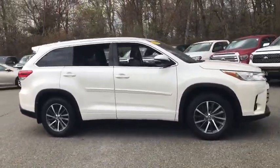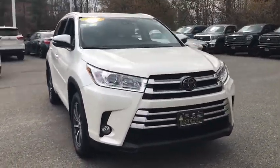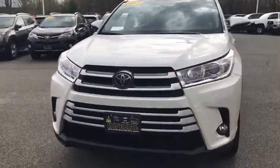A 2010 top safety pick, the Highlander is where substance meets style. This vehicle has less than 30,000 miles.